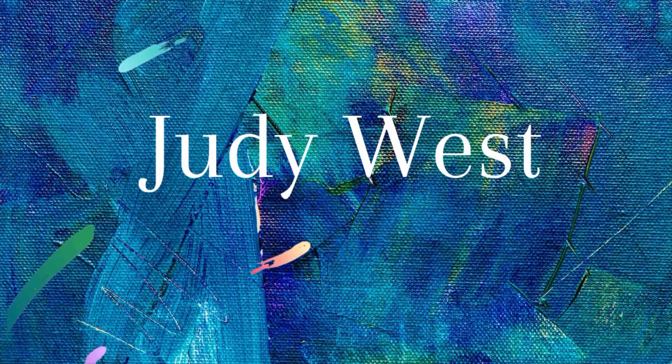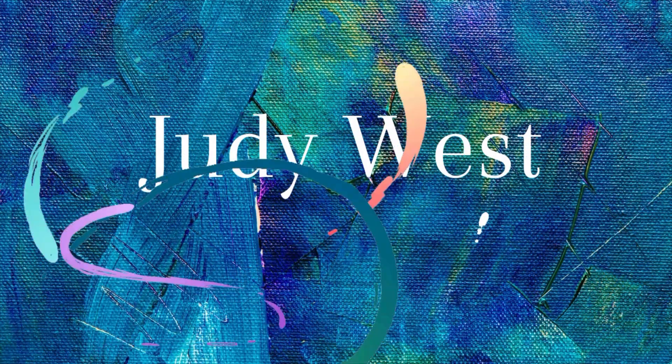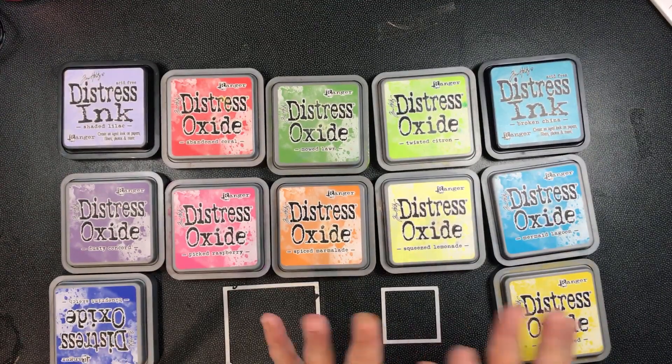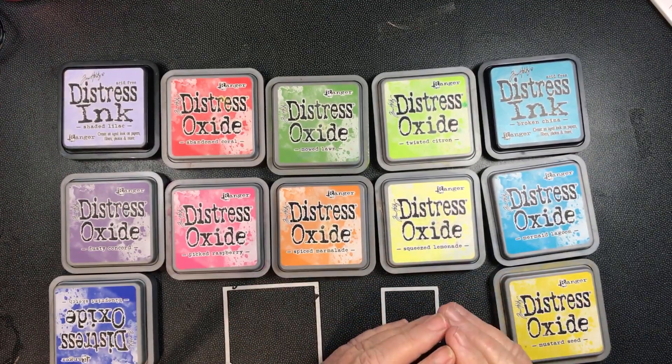Hi all, my name is Judy West and I'd like to thank you all for joining me today. I just thought this hack might be useful to you.